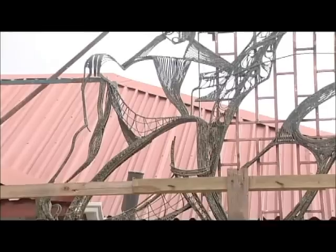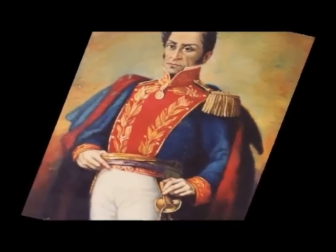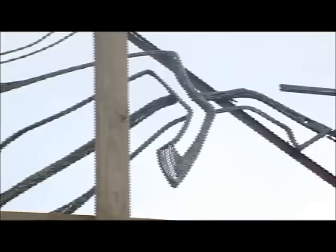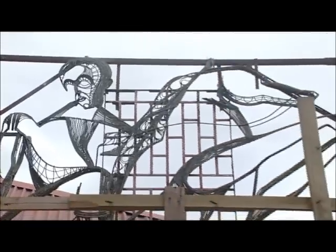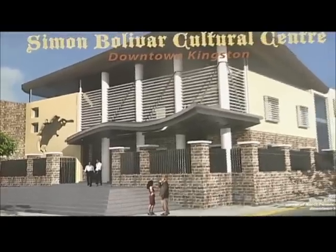Another very important feature of this three-storey building is the signature sculpture of Simon Bolivar. The 16-foot signature piece will brand the building in honor of the South American Liberator. At the front of the building, a sculpture done by one of Jamaica's famous artists will depict Simon Bolivar on a horse, located on the wall that will be very prominent from Parade.